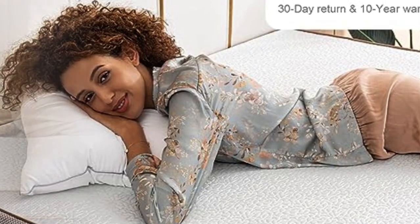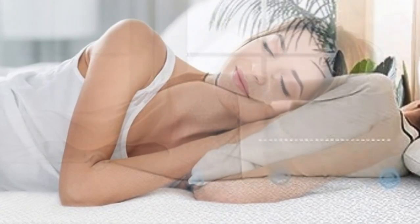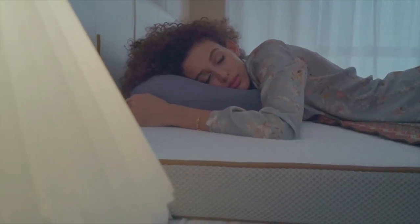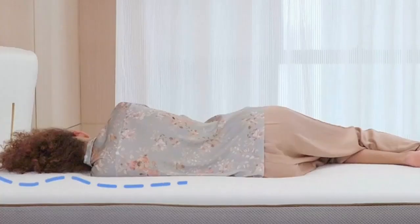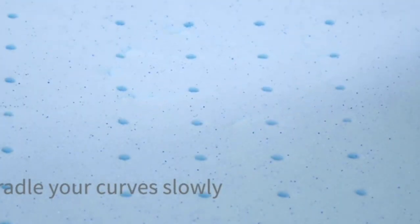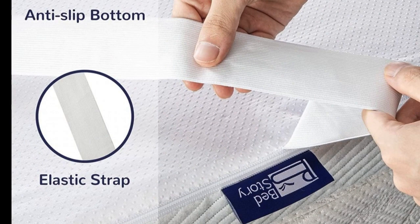Comfortable memory foam distributes weight evenly to align the spine and alleviate pressure points. The memory foam is punctuated with tiny capsules of cooling gel that regulate your sleeping temperature, so you'll stay cool throughout the night, helping to prevent overheating. The infused gel and ventilated holes provide an enhanced level of breathability. When you move in bed, memory foam gently fills in and reshapes itself to your new sleeping posture, cradling every part of your body, keeping your spine in proper alignment, and relieving pressure points. The mattress topper comes with straps at both ends that hug your mattress, keeping it firmly in position as you sleep.